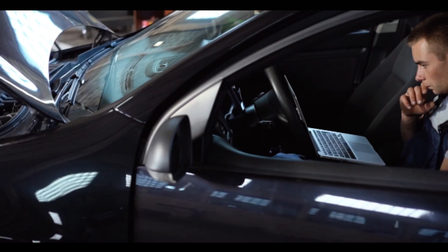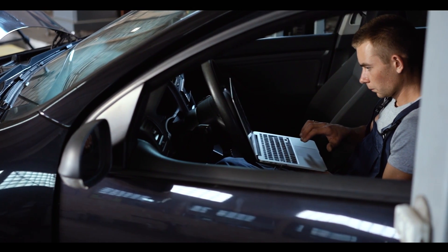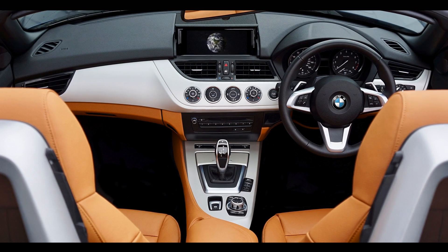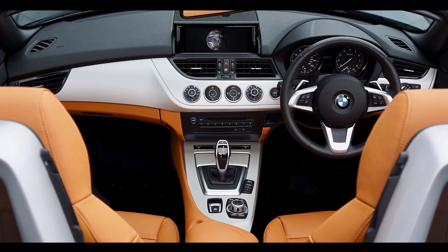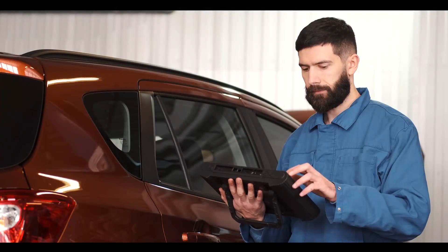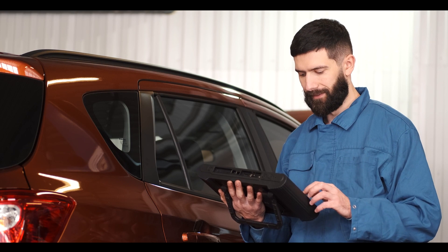Number three: don't leave your password in your vehicle. Hacking can happen physically inside your vehicle as well. A car thief who finds your OnStar password, for example, can take over your account — meaning the feature that allows you to remotely shut off your engine when you report the vehicle stolen will be useless.